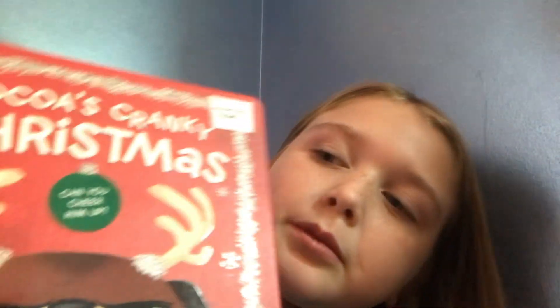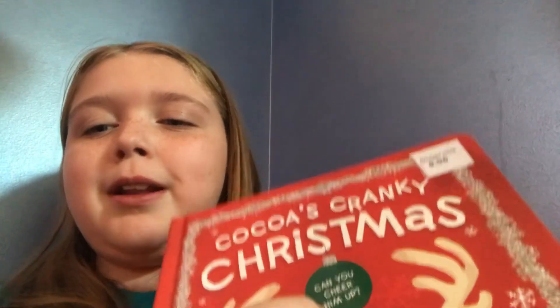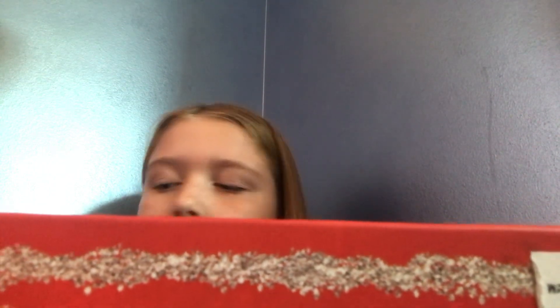Today we're going to be reading Coco's Cranky Christmas. This is Coco. He is missing his Christmas joy. Can you help?